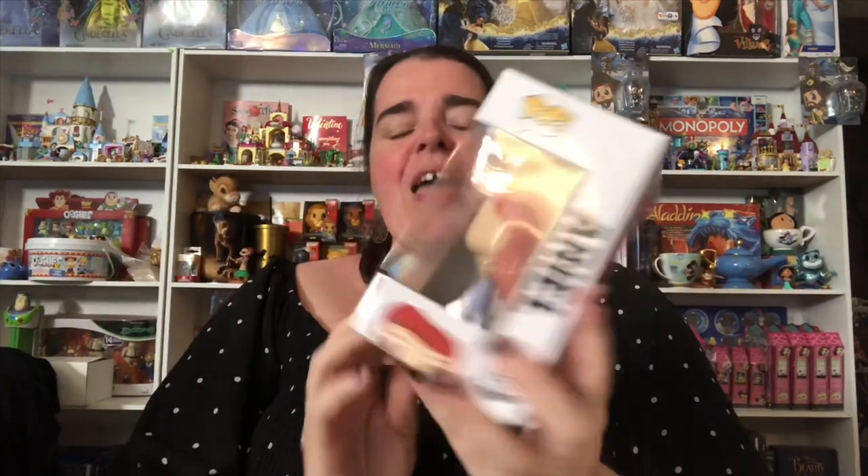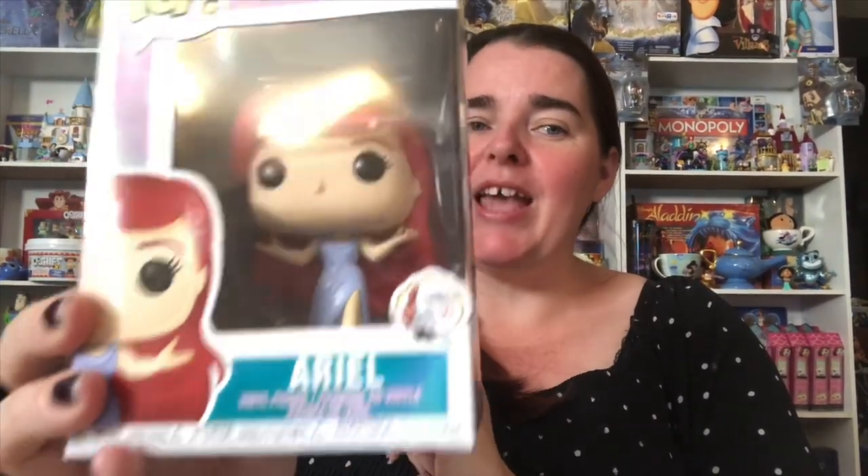So there's Prince Eric, and now we have Ariel. I like this Ariel Pop. Some people said they don't even remember this scene from the movie, but this is at the very end when she comes out of the water and her dress is sparkling. Very cool. This one could have been glittered — that would have been very cool — but anyhow, it's a good Pop and I'm really happy to have it.